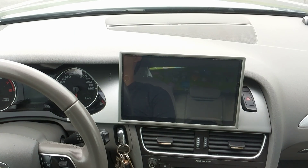Hi, my name is Daniel. Today I would like to introduce you to an Android GPS device for our DB8 platform, which is currently under development.